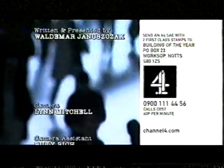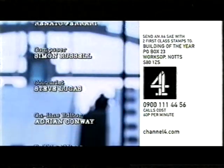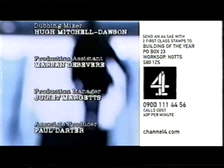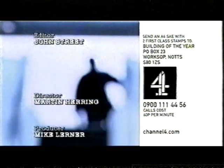For a booklet of the buildings and a voting form, call 0900 111 4456, or send an A4 stamped addressed envelope with two first-class stamps to: Building of the Year Vote, PO Box 23, Worksop, Notts, S80 1ZS. You can also visit the Channel 4 website, and one lucky voter will be selected at random to win a weekend trip for two to the Guggenheim Museum in Bilbao.